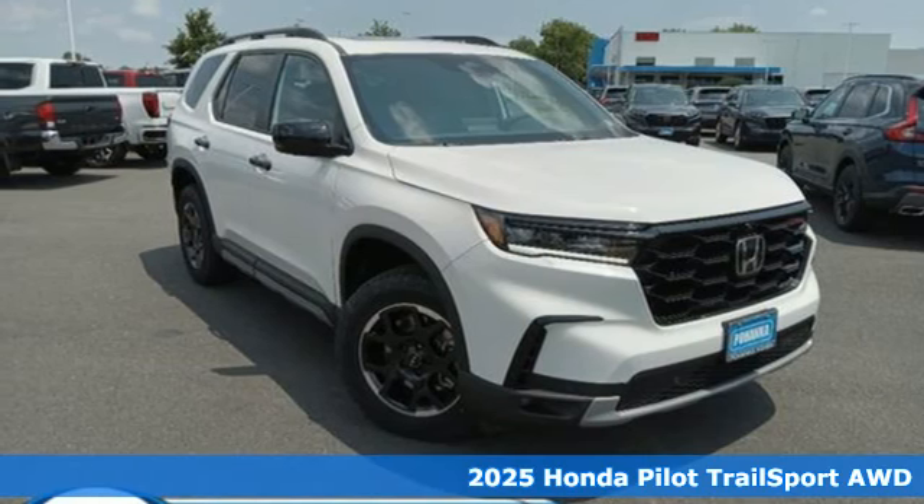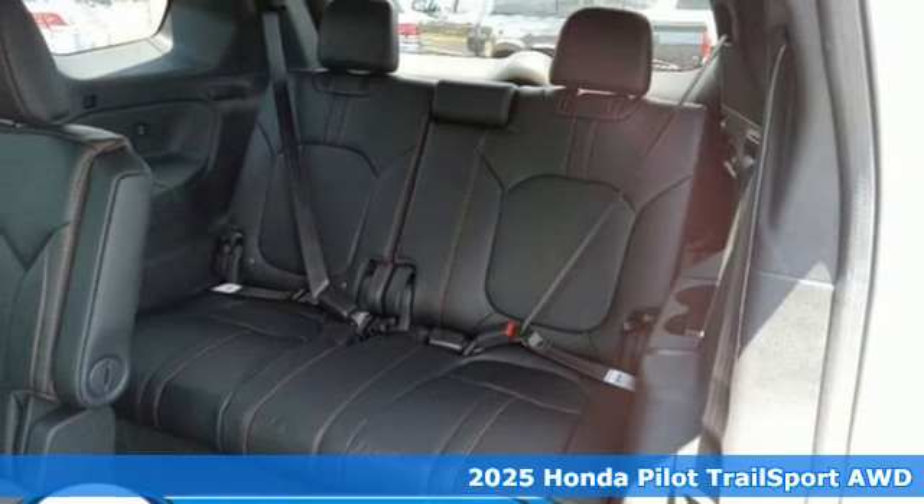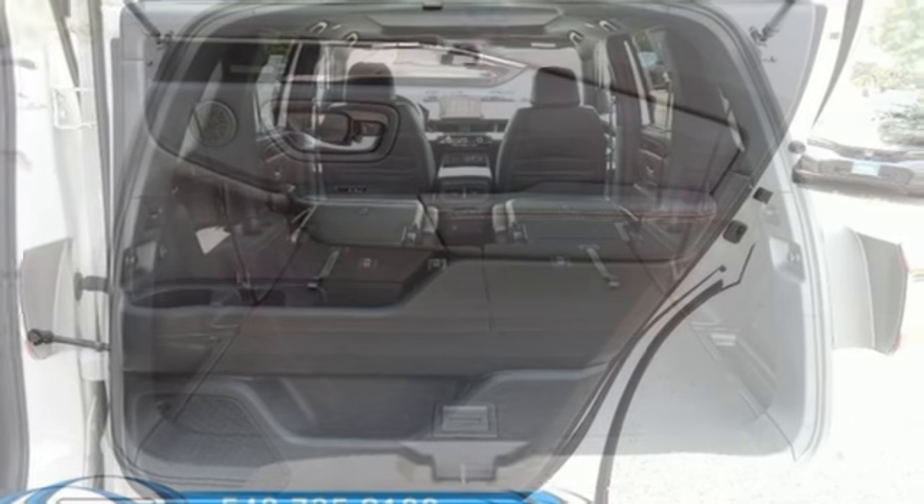It's a new 2025 Honda Pilot. Style runs in the family and watch the family run to pile into this roomy Pilot. A great vehicle is comprised of great features like these.